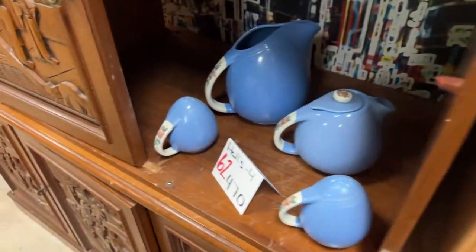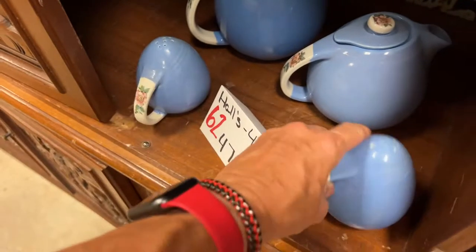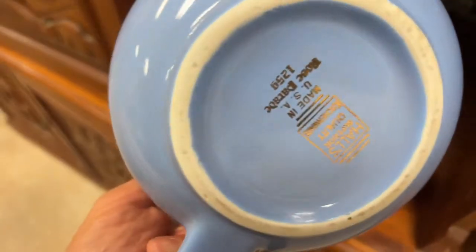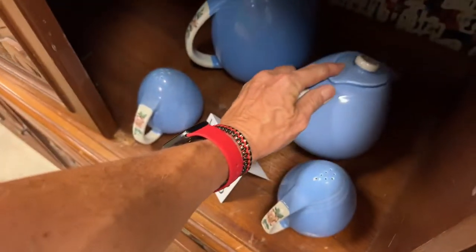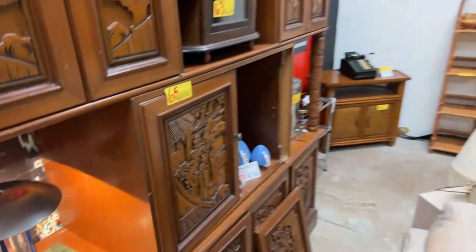We have this nice drink decanter set — four pieces of Hull pottery. Let's get your bottom shot here so you can see what they are. Absolutely awesome. Bring it on up — we have this nice little wall display, and this gorgeous lamp with water in it.